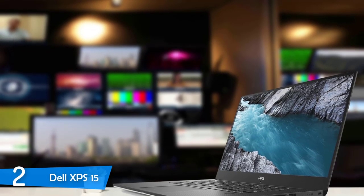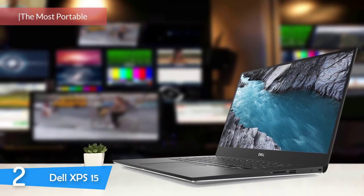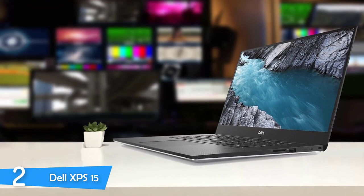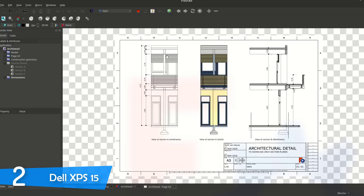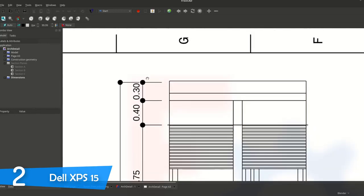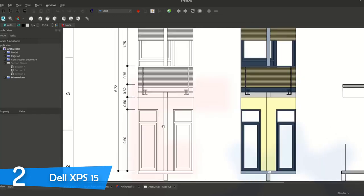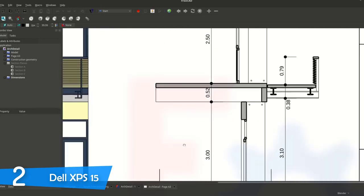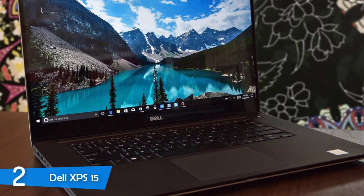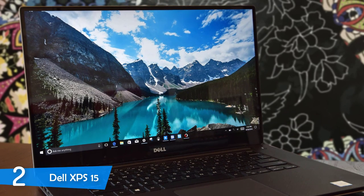Number 2: Dell XPS 15. One would never expect a lackluster machine from Dell, and their latest iteration of the XPS 15 series comes in as one of the best laptops in the market, suiting the needs of the budding architect. It has an aluminum body that's CNC machined, rocking a premium look. The device is just 17.7mm thick and weighs just 2kg, making it extremely portable.